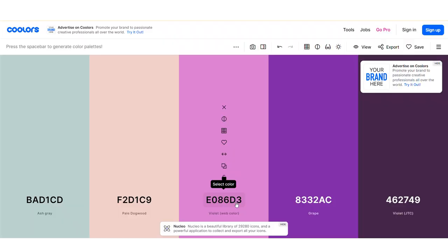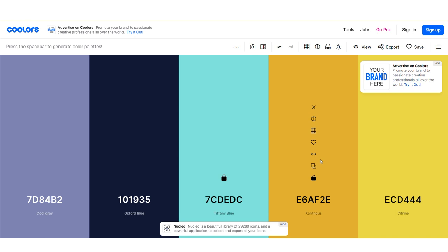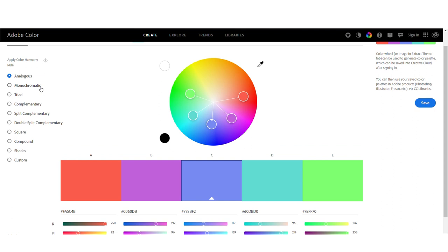First, there's Coolors — I don't know if that's how you pronounce it. It will generate random palettes for you by clicking the spacebar. You can lock colors you like and edit others until you're satisfied with the results. You can also browse palettes other people have created, filtering by color, styles, and topics. The other one is Adobe Color, which also has a similar browsing feature. The creating process is a bit more complex, giving you a color wheel and different color harmonies to choose from. You're able to edit each color, with the middle one being the reference for all the others. You can also import a picture to use as the color palette and even make gradients.